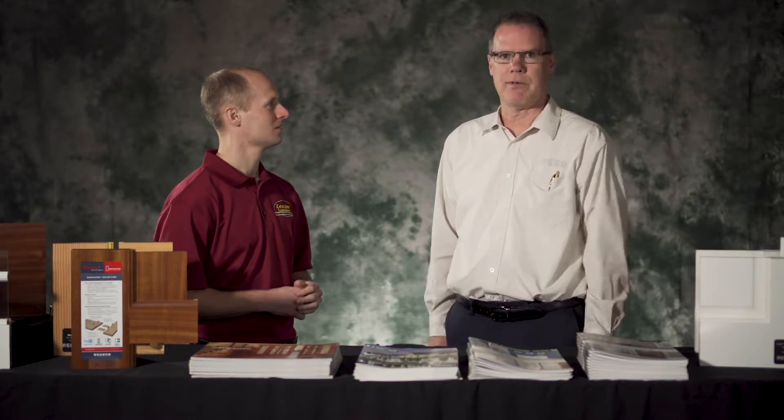Reed Millwork — we're a family-owned business. We have five locations here on the East Coast. We've been in business for over 100 years, since 1912. We have over 750 employees at five locations. We have high-speed door machinery for pre-finishing our ThermaTru doors.